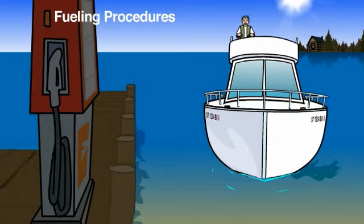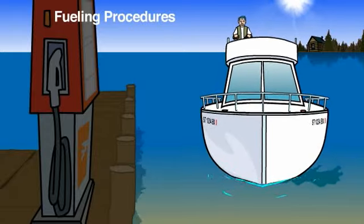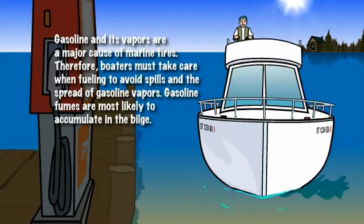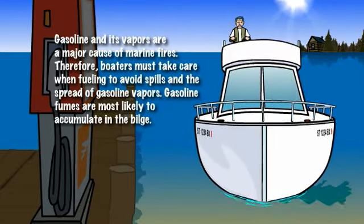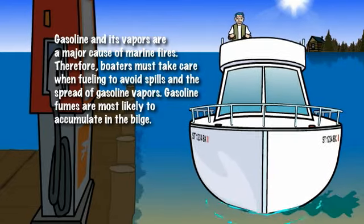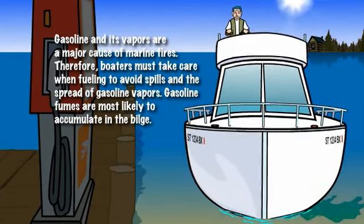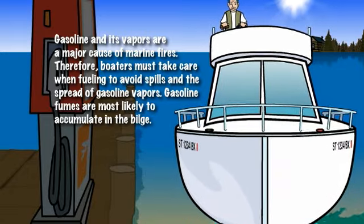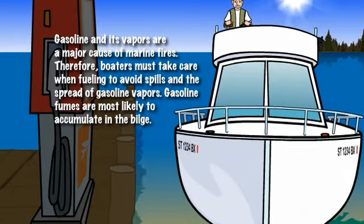Gasoline and its vapors are a major cause of marine fires. Therefore, boaters must take care when fueling to avoid spills and the spread of gasoline vapors. These gasoline fumes are most likely to accumulate in the bilge. In order to avoid any kind of danger or mishaps while fueling, it is important that all of the following are taken into consideration before proceeding.